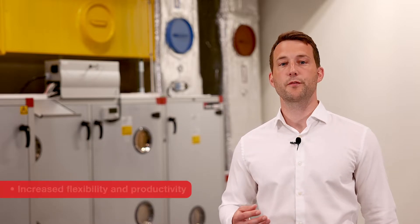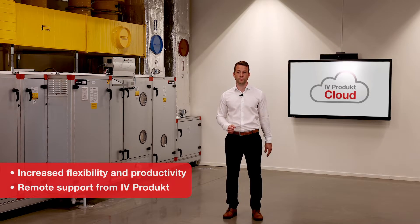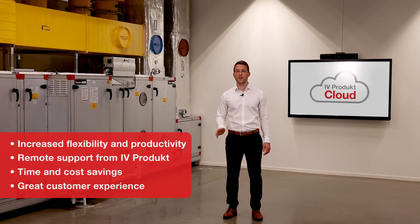As you can see, there are many advantages to iVeProduct Cloud. It allows you, as an installer, to be both flexible and productive. If help is needed, we can provide you with quick and easy support from the factory. You normally don't need to be physically present at the unit anymore, which saves a lot of time and cost. In addition, it's environmentally friendly and your customer gets a great customer experience.